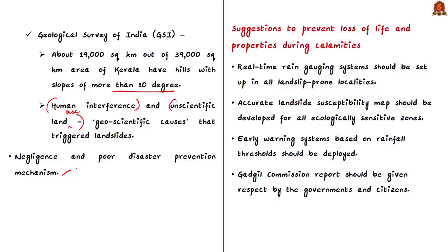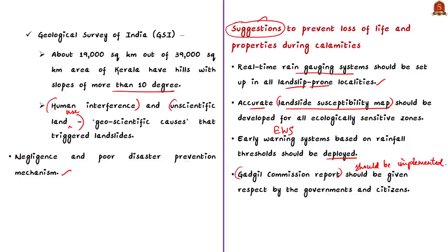Experts have suggested several measures to prevent loss of life and property during such calamities. First, real-time rain gauging systems should be set up in all landslide-prone localities so people can be moved to safer locations when rainfall is heavy. Second, accurate landslide susceptibility maps should be developed for all ecologically sensitive zones, and early warning systems based on rainfall thresholds should be deployed. Most importantly, the Madhav Gadgil report should be respected by governments and its recommendations implemented. Until the government, civil society, and citizens start respecting nature and heeding expert suggestions, such disasters cannot be eliminated.